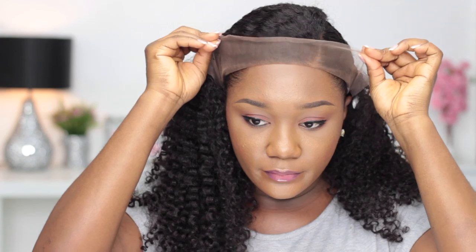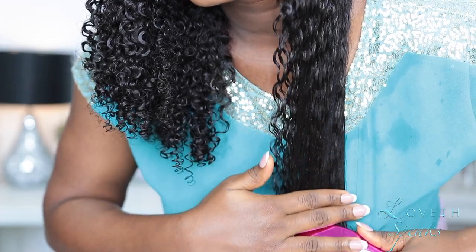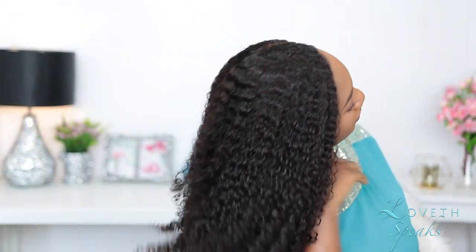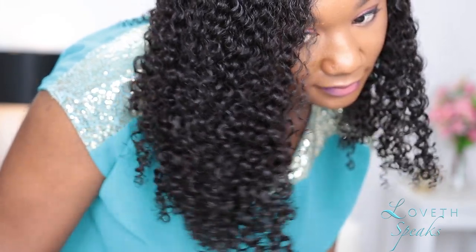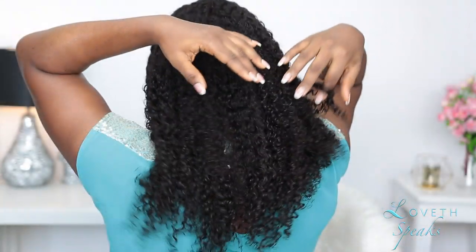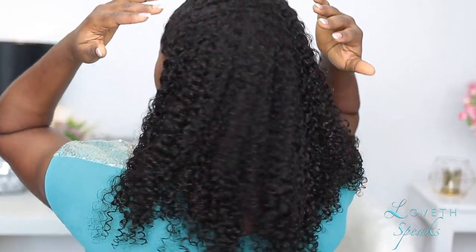I don't know what I was thinking when I got a small size — I have a pretty big head and I got a small size wig. So if you get a wig and it's too small for your head and you're feeling frustrated, I'm going to show you guys how to fix that today. Hi guys, welcome back to my channel. My name is Lovat. If you are a new subscriber, welcome to the family, and if you are a returning subscriber, welcome back to my channel.